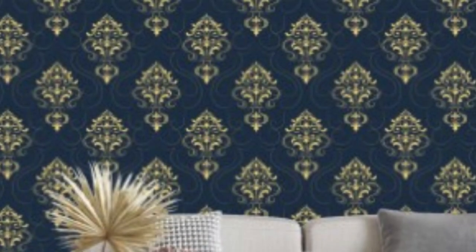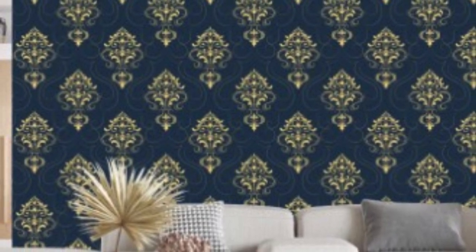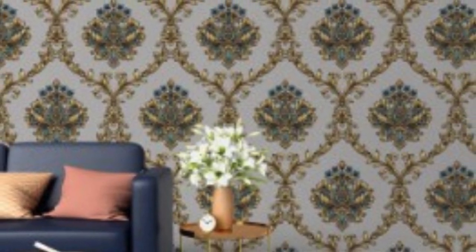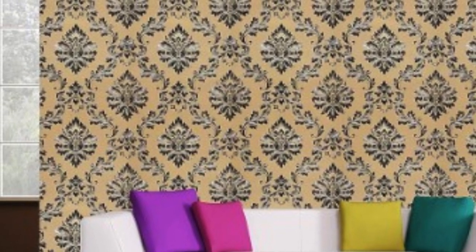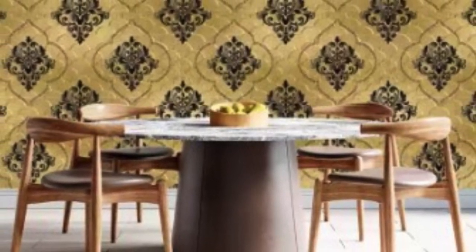The resurgence of interest in wallpaper in recent years can be attributed to its ability to transform a space effortlessly. Regular wallpaper, in particular, offers an accessible entry point for individuals looking to experiment with patterns and colors without committing to a long-term design. With the option to change wallpapers relatively easily, it provides a dynamic and flexible solution for those who enjoy updating their living spaces to reflect evolving tastes and trends.